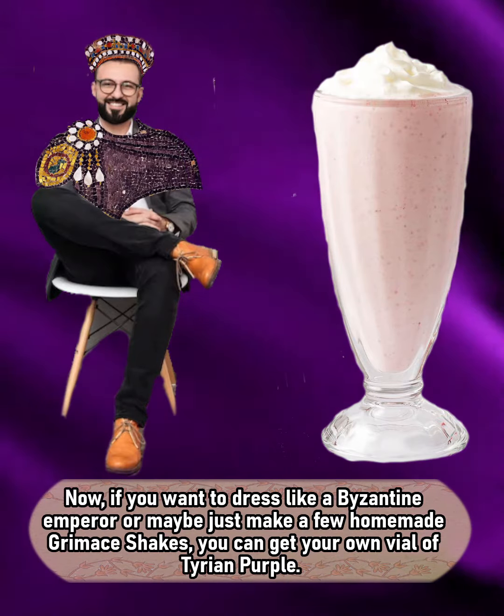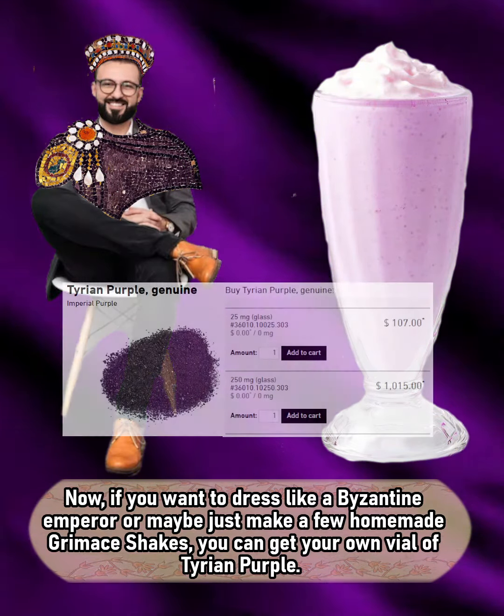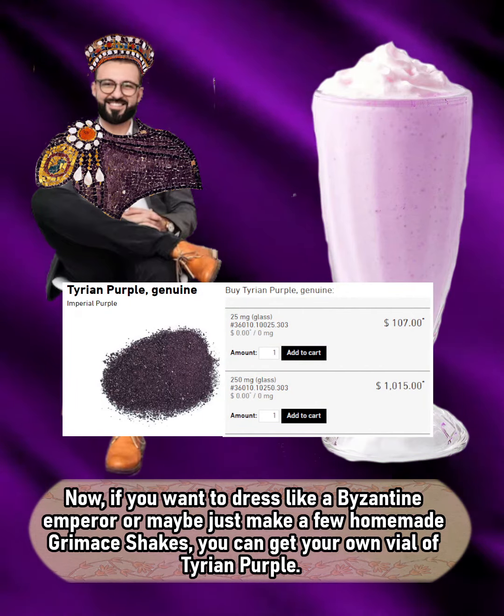If you want to dress like a Byzantine emperor, or maybe just make a few homemade grimace shakes, you can get your very own vial of Tyrian purple.